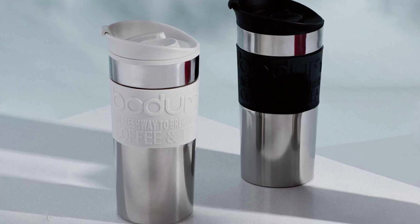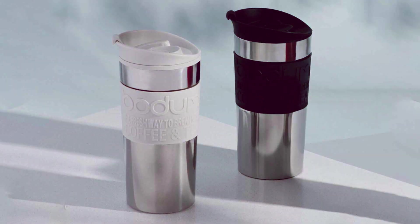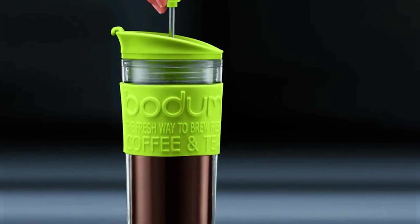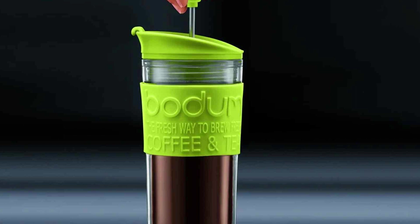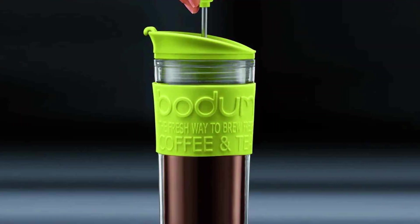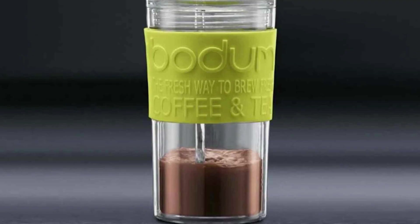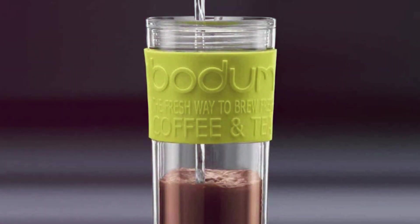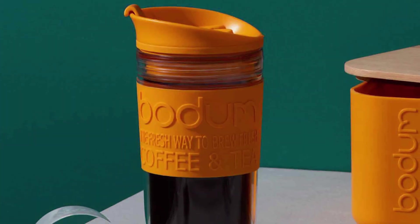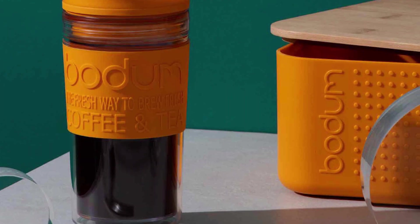What sets the Bodum Travel Press apart is its built-in press system, allowing you to brew your coffee right in the cup — a dream for any coffee aficionado on the go. It's brilliantly straightforward to use. The silicone grip and ergonomic design make it comfortable to hold even when filled with hot beverages. Its double-wall construction keeps the coffee warm for longer while keeping the exterior cool to the touch. The spill-resistant lid adds an extra layer of convenience, making it perfect for commuters or those always on the move. Overall, the Bodum Travel Press is a fantastic blend of style, quality, and functionality — ideal for anyone who values freshly brewed coffee anywhere, anytime.